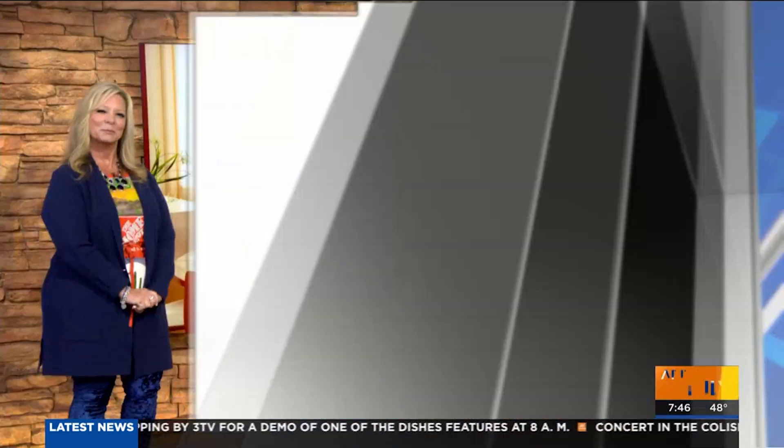It is 7:46. Home Depot Debbie is back with us, but instead of demonstrating a DIY project like she typically does, she is sharing the top trends in kitchen and bath design and remodeling. You just got back from a really big show in Vegas. What was it called?